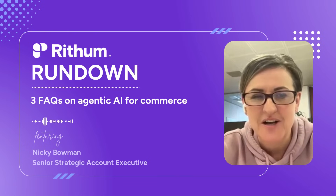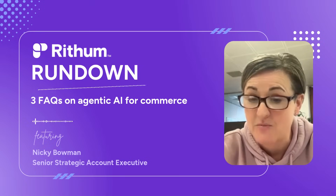Hi, my name is Nikki Bowman. I look after strategic accounts here in Europe, Middle East and Africa, and this is the Rhythm Rundown.